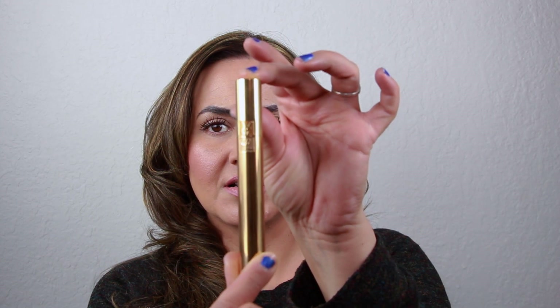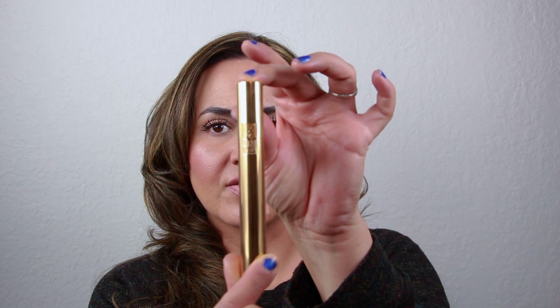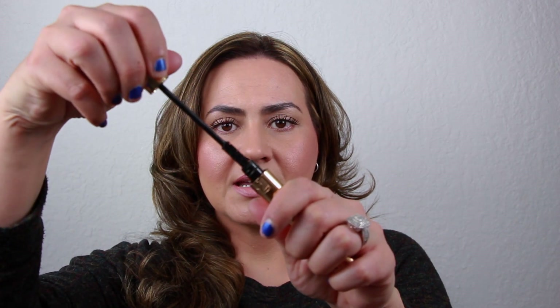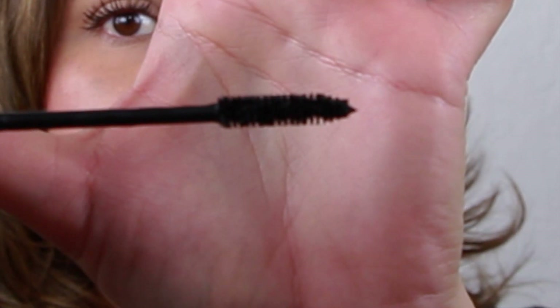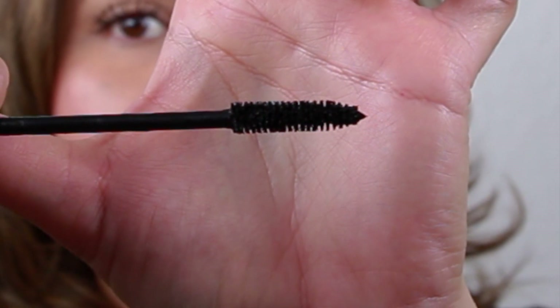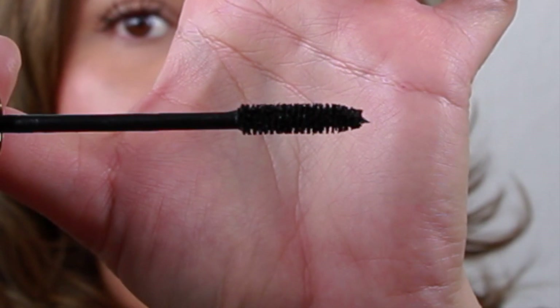It's so beautiful — I just die for this packaging, it's really nice. You open it and it has a beautiful brush. I love the size of the brush because it's not too skinny, it's not too fat, the length is perfect.